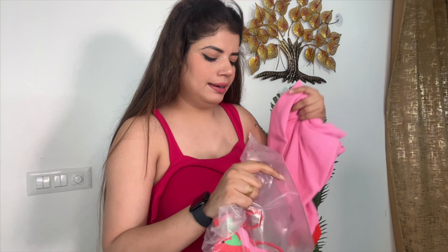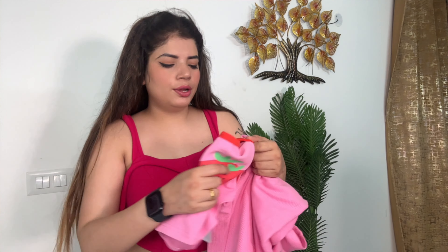Okay guys, so next what I have ordered is this Arlanic set in pink color. Actually, I don't like pink now — I don't like pink at some time.